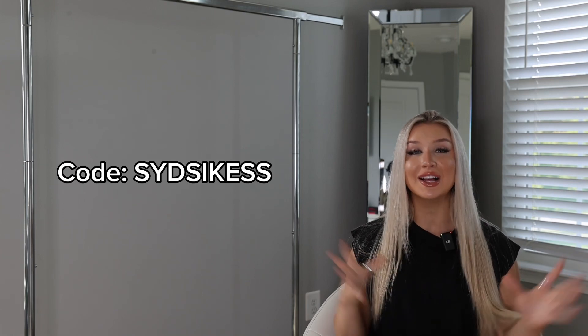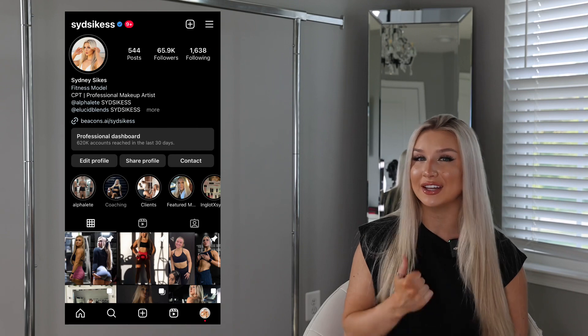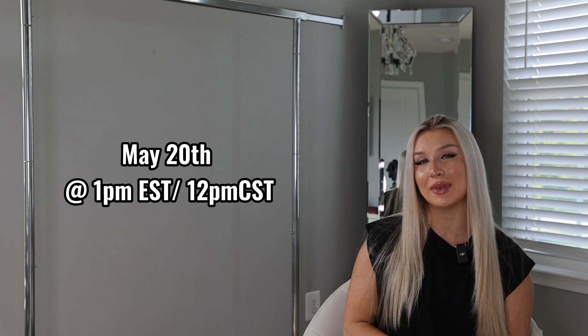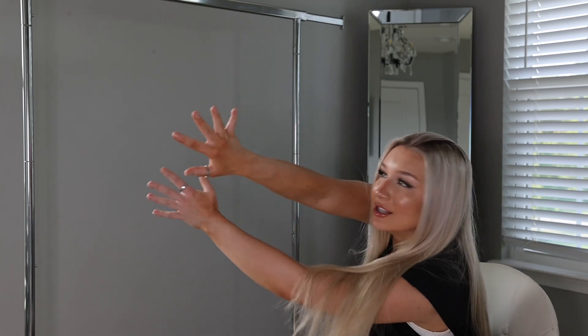I do a giveaway every single month, so make sure to use my code SYDSIKESS and send a screenshot to my Instagram to be entered for a gift card giveaway. The drop is May 20th at 1 p.m. EST, 12 p.m. CST — set a reminder. Also, I'm going to let you in on a little secret: they're dropping new Amplify next month, and I think they're doing short sleeves and new colors in the Amplify in June. I am so excited. This drop is great, but I'm even more excited for those new Amplify colors. Also, next month is my birthday month — June 8th — so if that drop does well, I'll do an even bigger giveaway.